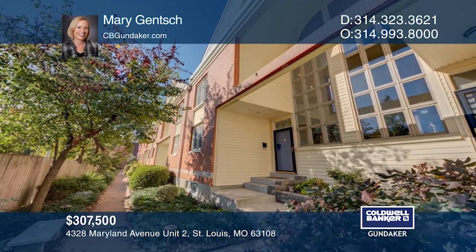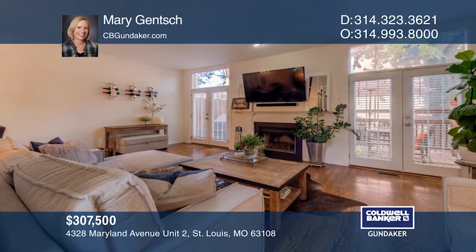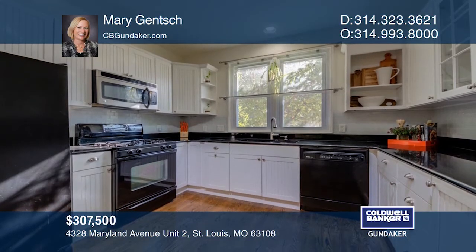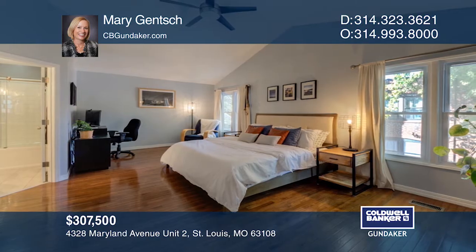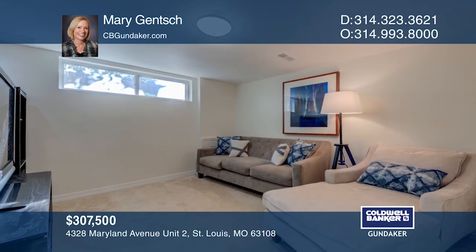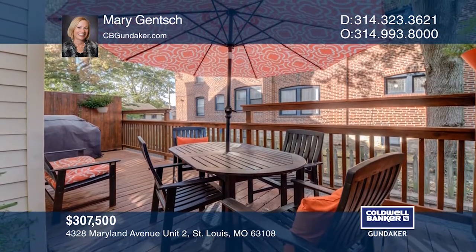This three-level townhome features a dramatic two-story entry foyer, an open floor plan, tall ceilings, and beautiful hardwood floors. The kitchen has white cabinetry, granite countertops, a gas range, and a wine cooler. The master suite includes double closets and a renovated bath. The lower level includes a finished family room and access to a two-car garage. Come see all this home has to offer with Mary Gensch.